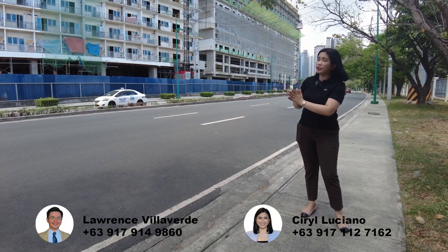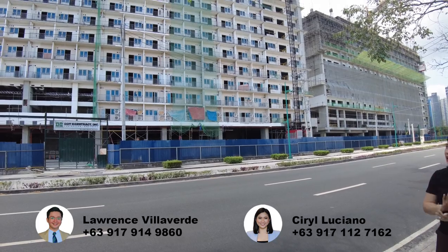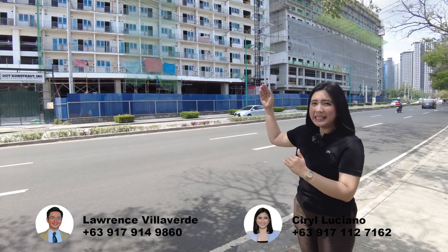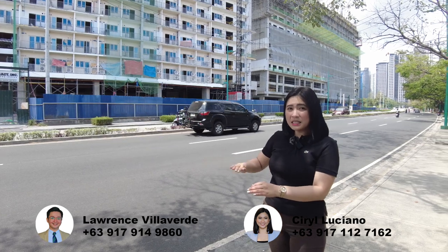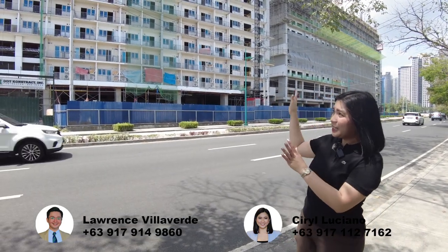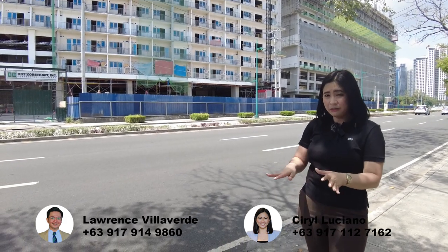And as you can see, for Tower B, nag-start na sila magkabit ng mga compressor ng aircon. Ayan! Nag-start na sila. And then yung mga balcony door, yung mga windows, andyan na din. So if you notice, along Lawton Avenue, mukha siyang one-level mall lang. Pero kanina nung nandun tayo sa La Grande Avenue, two-level siya — because here in Lawton Avenue, mas mataas yung road niya compared sa La Grande Avenue. So it's already the second floor. And the target turnover dito, as Lawrence mentioned, our head office already started sending advance notice for the turnover — but it doesn't mean na ready na yung unit.